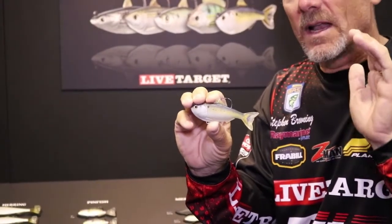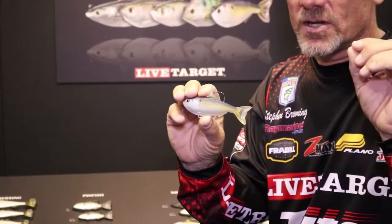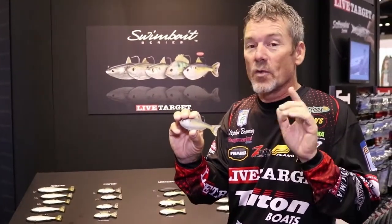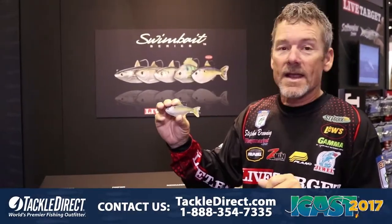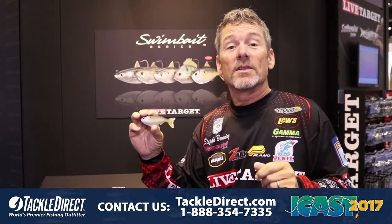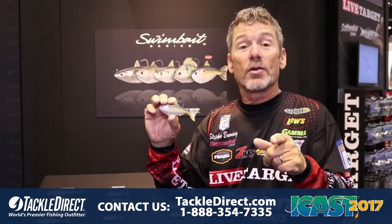At LiveTarget, we pay a lot of attention to very detailed anatomy and paint scheme, so we want to get something that's in your body of water. This is the new menhaden — two sizes, two colors. It ought to be something you need tied on. You can pre-order yours at tappledirect.com.